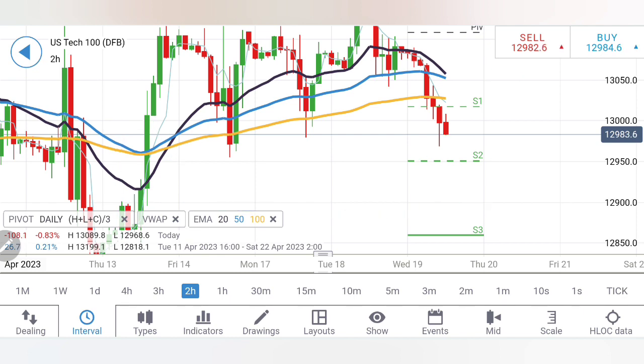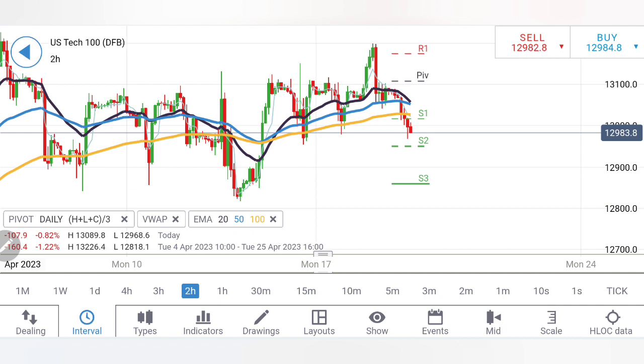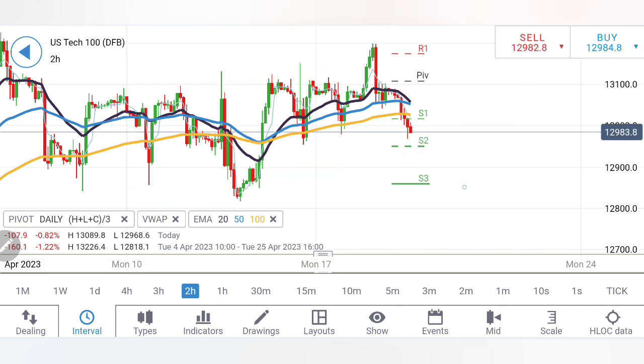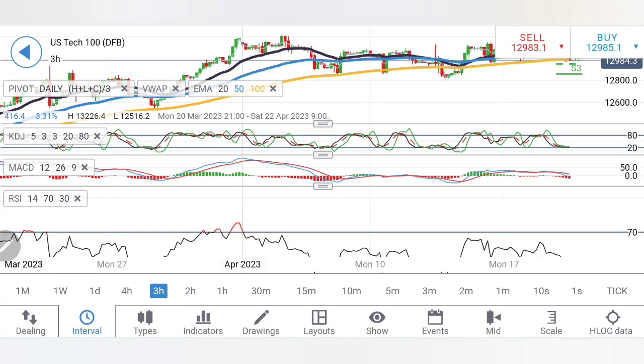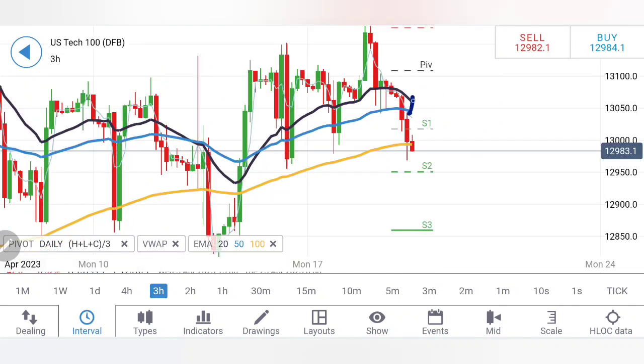On the two-hour chart, higher highs and higher lows confirm 12,950–12,900 as very good support. Stochastic is at the bottom and oversold, MACD is divergent and bearish, and RSI is looking down trying to trade bearish. On the three-hour chart, price has crossed below all moving averages which have started to converge and are attempting a sell crossover. It is currently trading below the 200 moving average.